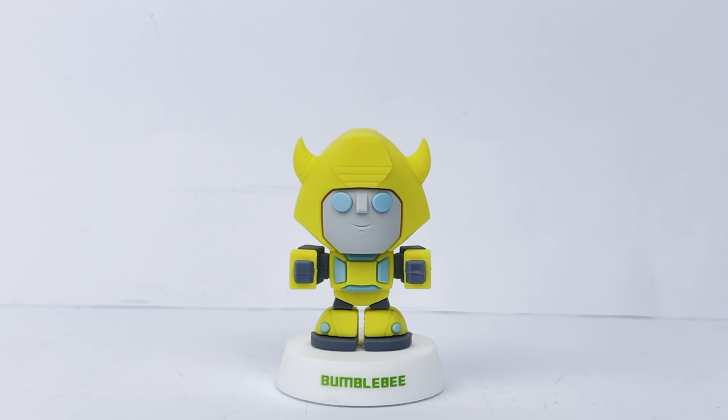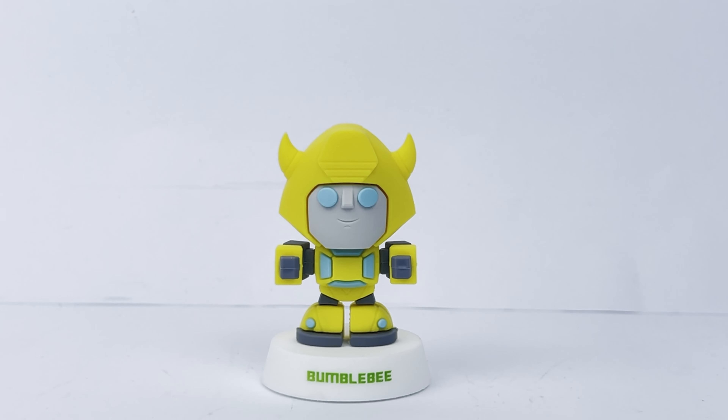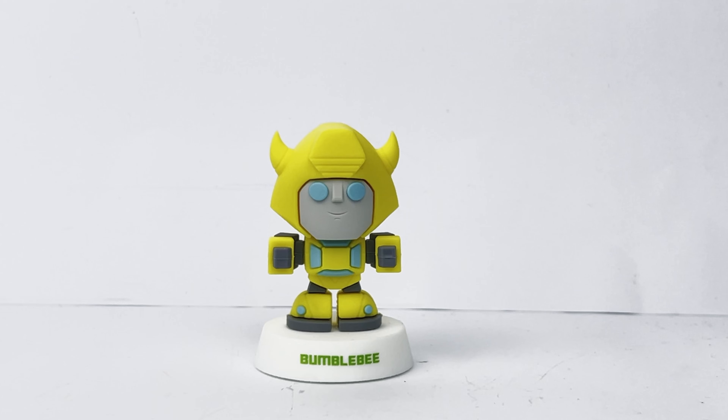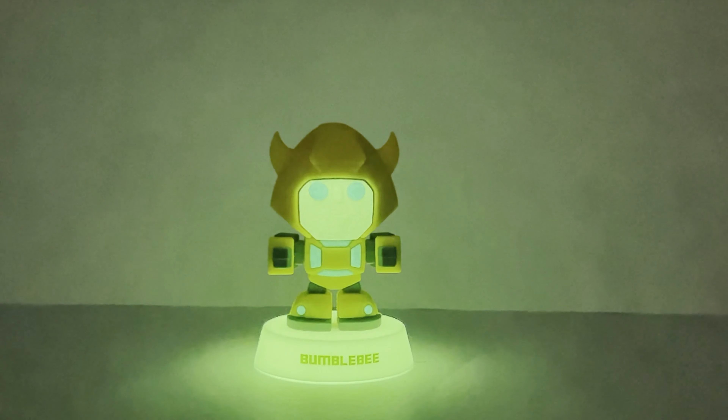I'd like to point out that aside from the three standard vinyl figures, there is also a glow-in-the-dark version of all three of them. It just so happens that this Bumblebee I have is the glow-in-the-dark version — let's see if this works! Here we have Bumblebee, the glow-in-the-dark version. It's glowing really brightly and looks really cool. His face glows, the window paint on the body glows, and the lights on the feet as well as the base are glowing green.